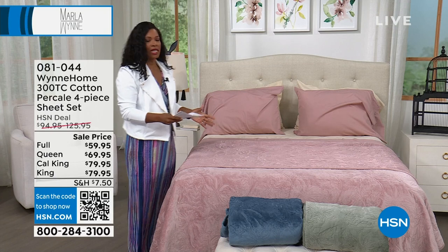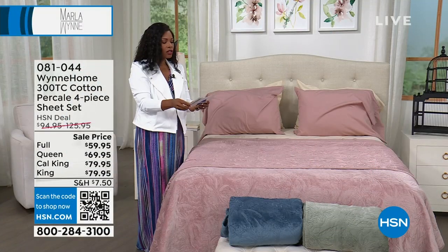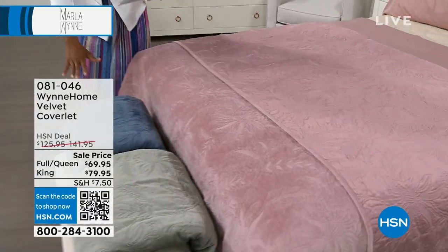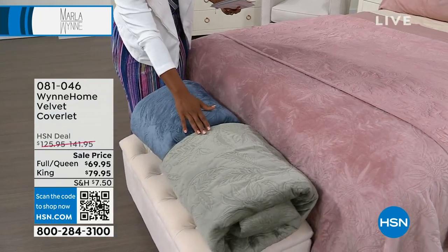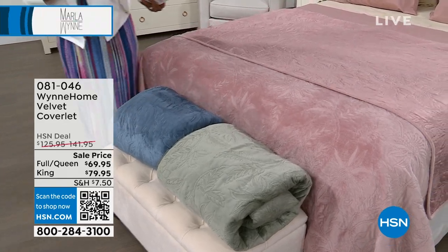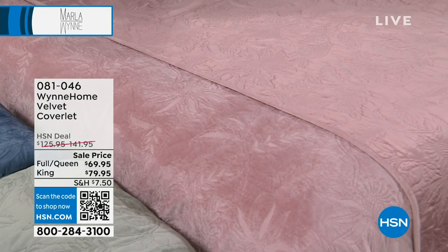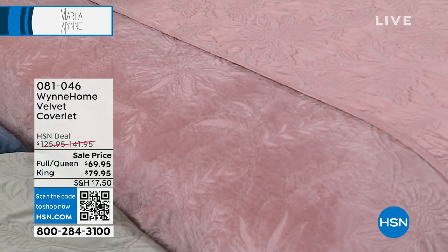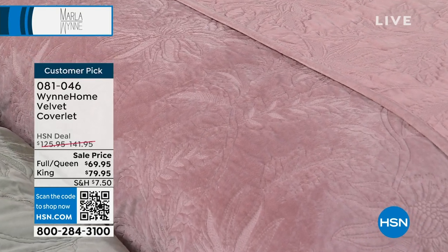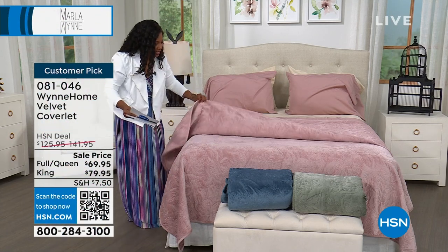Let's start off with the coverlet that you see right here on the bed. The colors are rose, blue mirage, and sage. They're all great, but it's about the feel and the texture you have on this velvet coverlet. These are a sale price — everything you see in this hour is on sale. You do have flex pay. For the full queen, flex pay is $23. For the king, flex pay is $26. And Marla, I would love to talk about the detail on this coverlet.